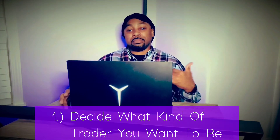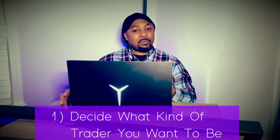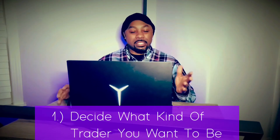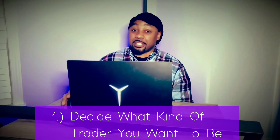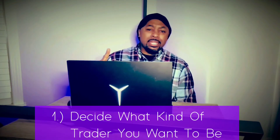I myself am not a scalper, but I have scalped before. I'm more of an intraday trader, and very rarely I'll do a swing trade — I just don't have the patience for it. I like to see instant or close-to-instant results. When you get into position trading and swing trading it takes a bit more patience, and I just don't have that. Alright, that was number one.